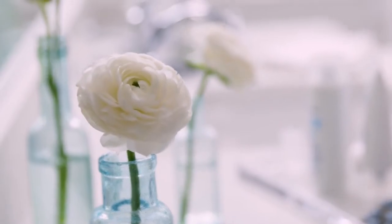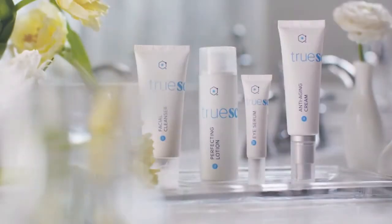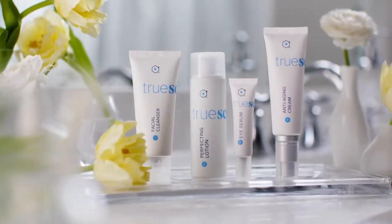But I do want to slow down the aging process. I want to look vibrant. And with True Science, I can. You know the old adage — beauty is only skin deep? Well, with True Science, it's beyond skin deep.